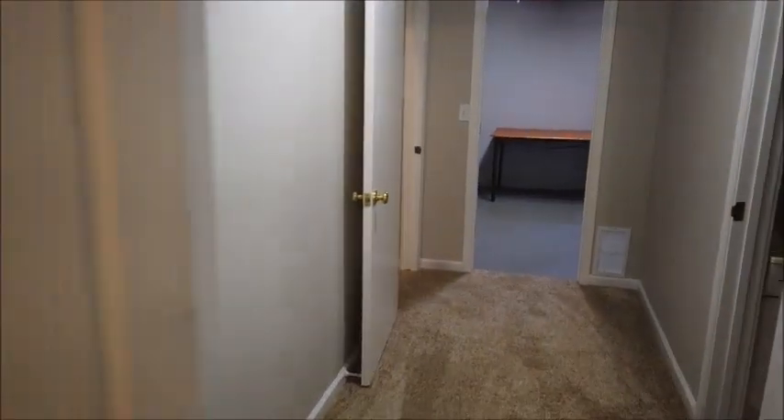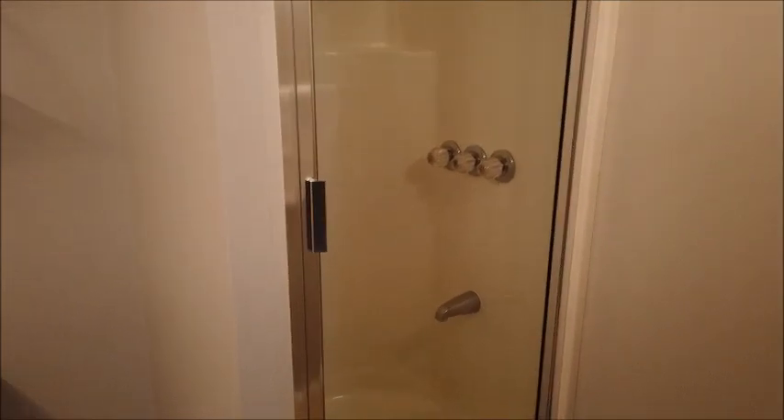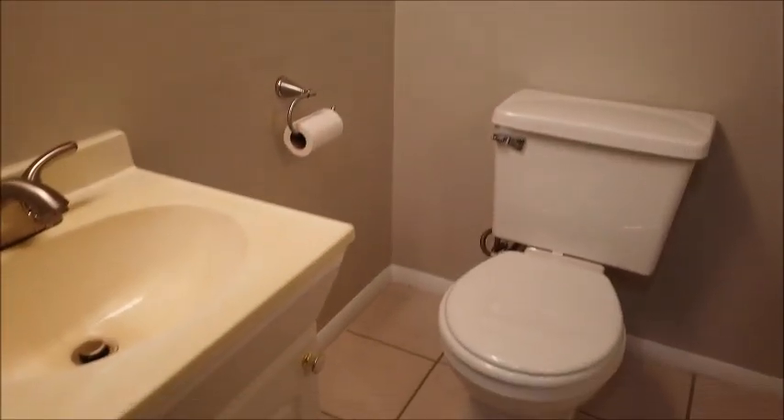This bedroom is served by this bathroom. It has a fan and it's a three-quarter bath, so there's a shower, toilet, and vanity.